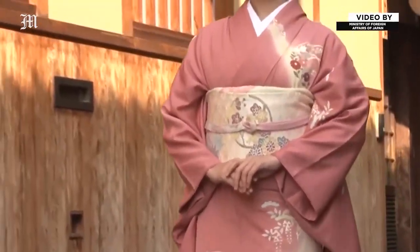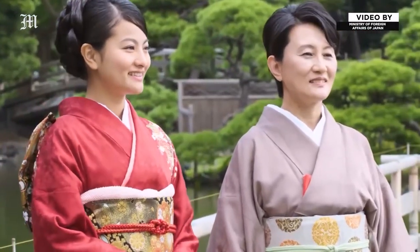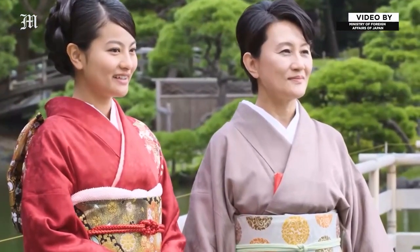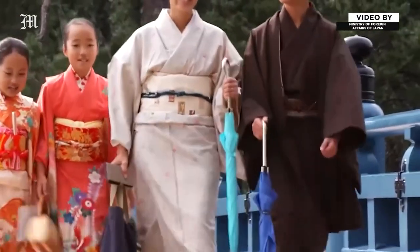Japan's traditional costume, the kimono. In the past, this was an everyday garment. Today, it's mostly worn for special events and ceremonial occasions.